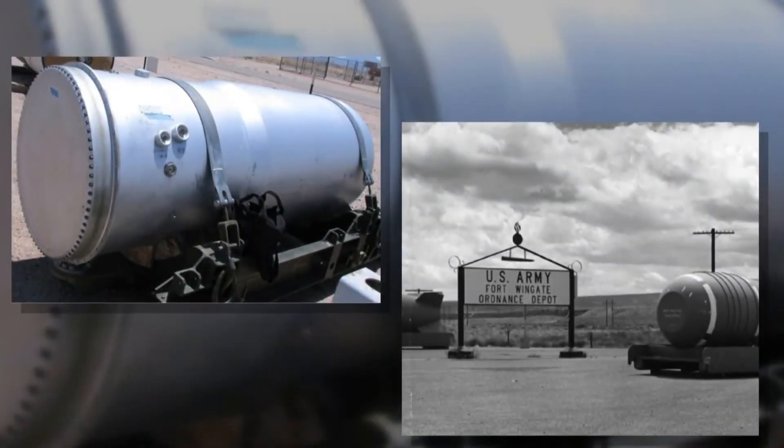Rachel Knapp, KRQE News 13. The project will also include a memorial to honor those who served in the Cold War. The online fundraiser runs until June 11th. We've posted the information at krqe.com.